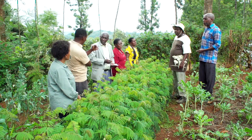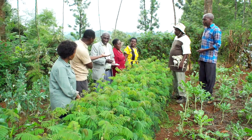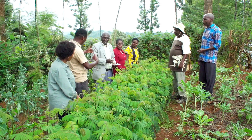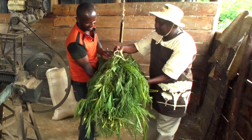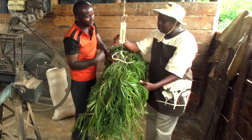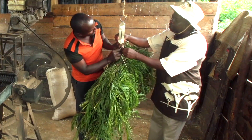Have any of you farmers used Kaliandra? Yes. What is the experience? It is as I have just said. Because 3 kg of Kaliandra is equivalent to 1 kg of dairy meal. So I go to buy dairy meal not as often as I used to. As such, I save. Lots of saving.